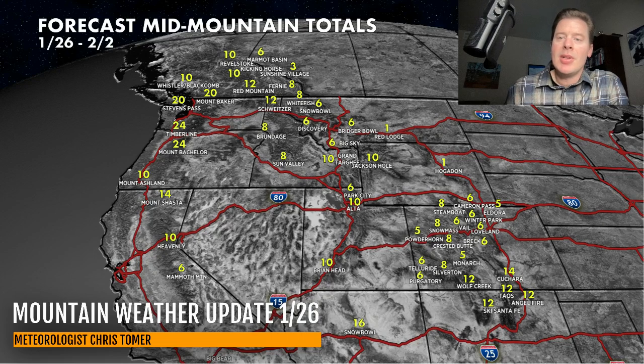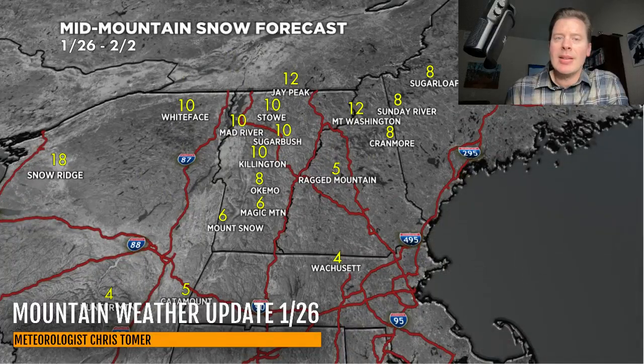Now in Colorado, see the big numbers in southern Colorado — that's from that area of low pressure coming in from the Four Corners. A foot of snow is possible through Taos, Ski Santa Fe, Angel Fire, Cuchara, and Wolf Creek. We'll have to see how much snow makes it into Southwest Colorado into the San Juans, but I've got 6 to 8 there. I've got generally 5 to 8 inches through the central and northern mountains of Colorado through that time frame. In the Northeast, the numbers look good — generally 4 to 12 inches. The big numbers are in Vermont, New Hampshire, and Maine, and certainly in New York around lake effect areas like Snow Ridge. I'm going over a foot of accumulation at Snow Ridge; Whiteface at 10; lots of 10s through Killington, Sugarbush, and Stowe; and a bit more over Jay Peak and Mount Washington.